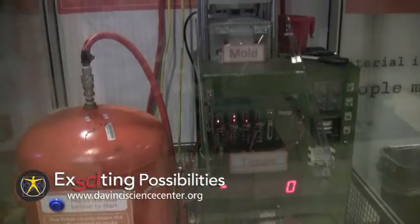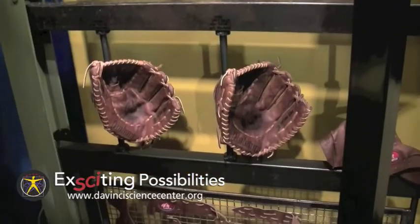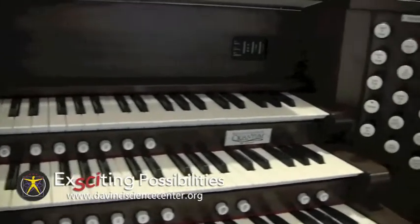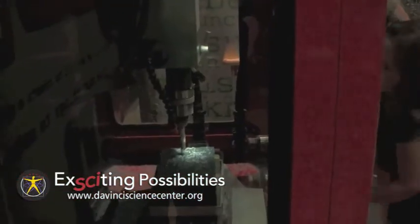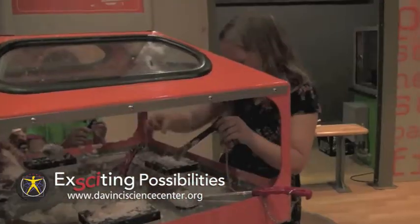How People Make Things is all about how popular and powerful items are made, including baseball bats and gloves, sneakers, toy cars, organs, and more. Kids and adults not only can explore the four steps in making these things, but can also make something of their own, using tools like drills, roll cutters, and molds.